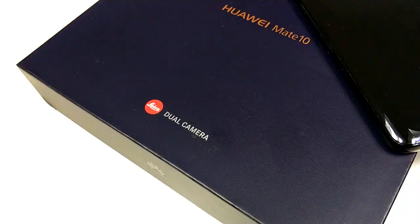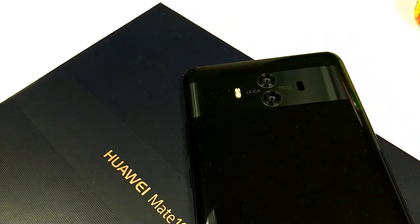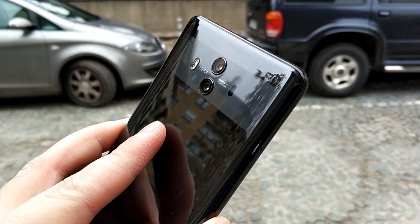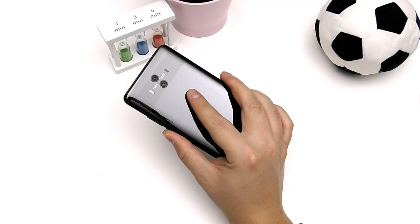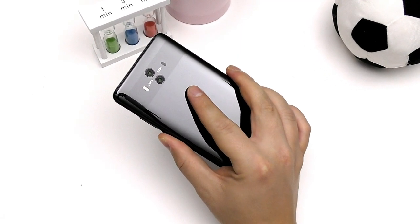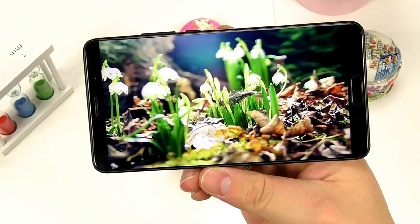Hey there smartphone fans, welcome back for another honest hands-on review. If you're looking for the most in-depth, honest, and real review of the Huawei Mate 10, this is the place to be. But if you're just looking for production value and entertainment, I suggest you take a look at the sellouts like Unbox Therapy and Mr. Who's the Boss. Right now let's get on to it.